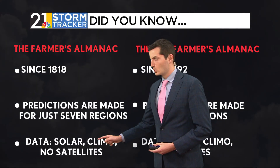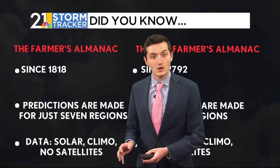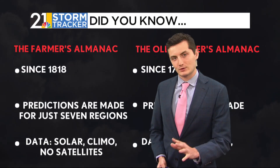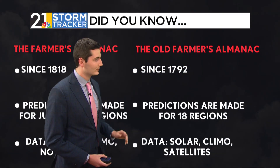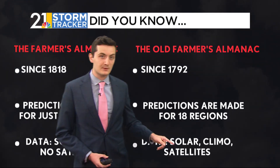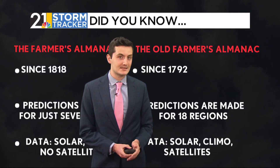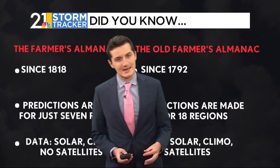The regular Farmer's Almanac really goes with just solar data and climatology data — nothing crazy, just stuff with the sun and astronomy, which isn't necessarily bad, but I personally don't think it's the very best. The Old Farmer's Almanac steps it up a little bit — they take more solar data, astronomical data, climatology, and they do also include satellite data as well. But neither is a great data set, which I'll explain in just a moment.